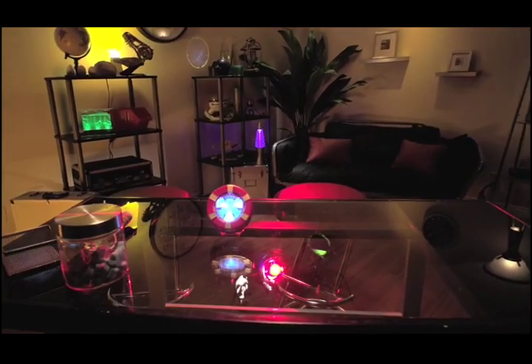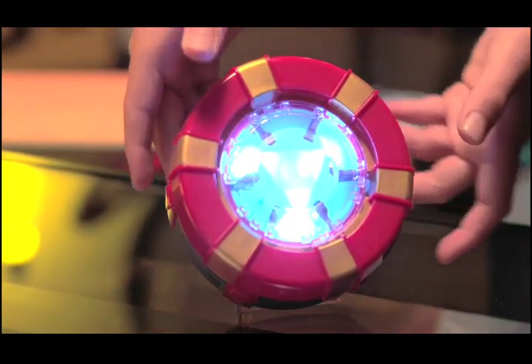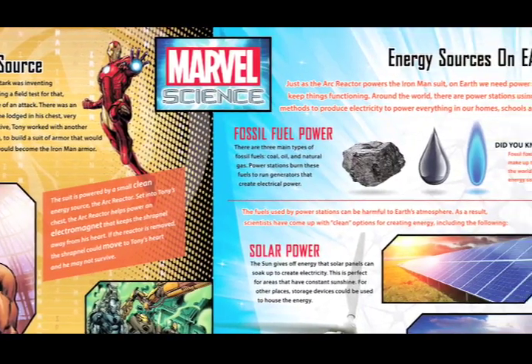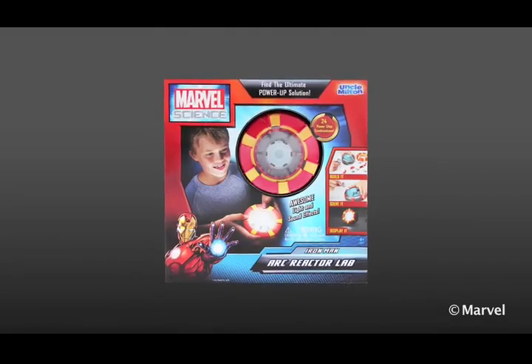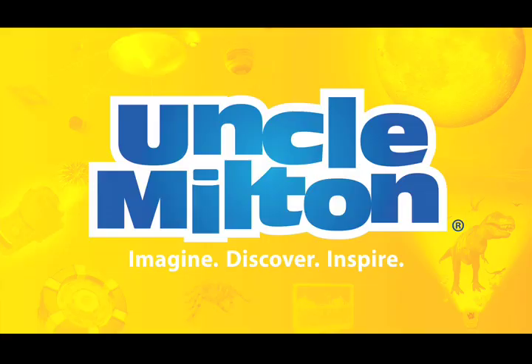It also makes an awesome room light with four different light modes and auto shut-off. You can also learn more about Iron Man's Arc Reactor and real energy sources on Earth. Discover the science of superheroes with the Iron Man Arc Reactor Lab from Uncle Milton.